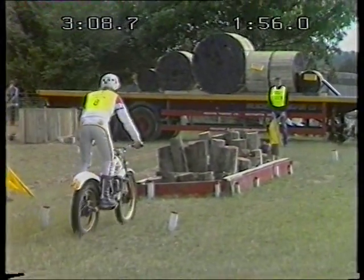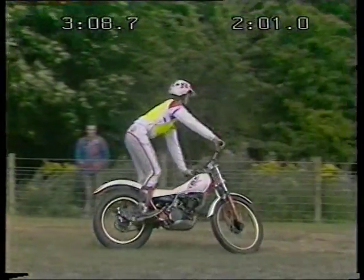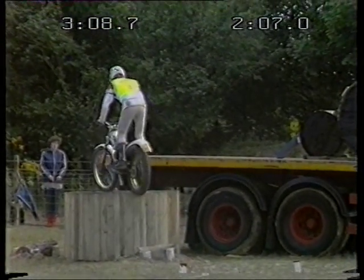Two penalties so far. Moving logs — managed those nicely. And now, certainly this has to be the obstacle of the course. This takes the most skill.